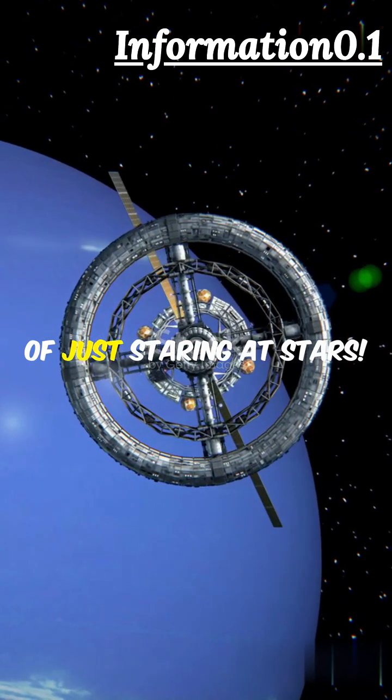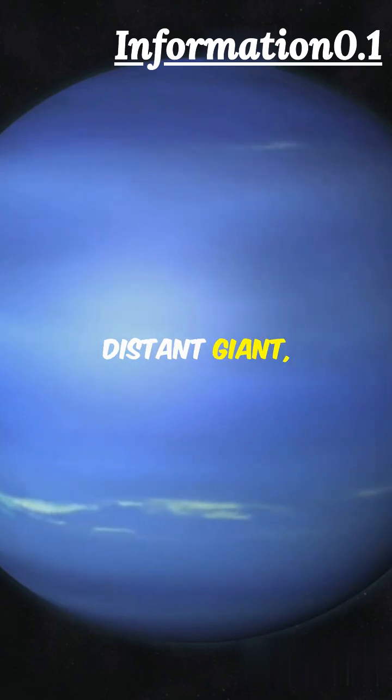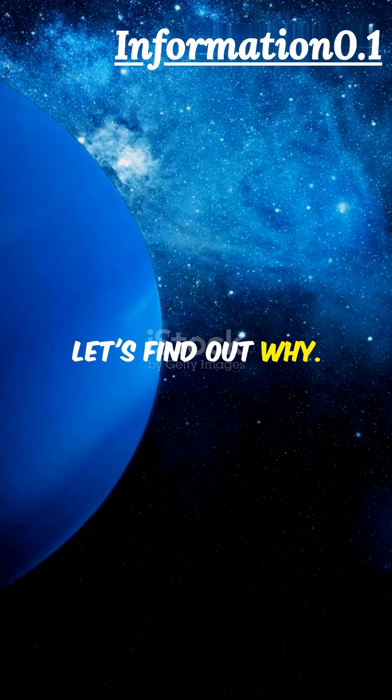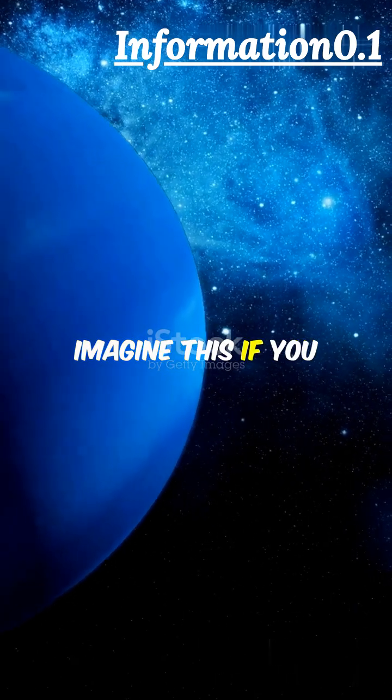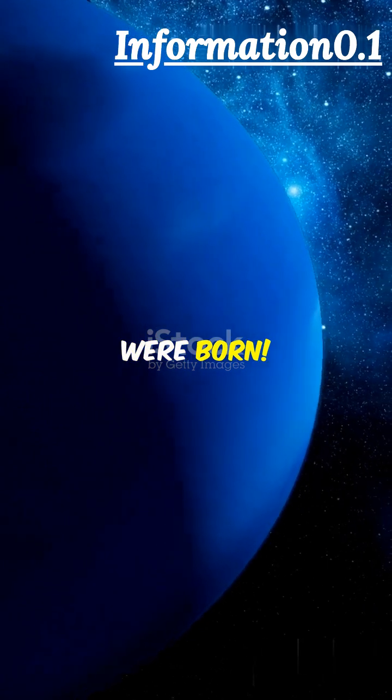What I wish I knew about space instead of just staring at stars. Did you know Neptune, our solar system's distant giant, takes 164 years to orbit the Sun? Let's find out why. Imagine this: if you lived on Neptune, you'd celebrate your first birthday two centuries after you were born.